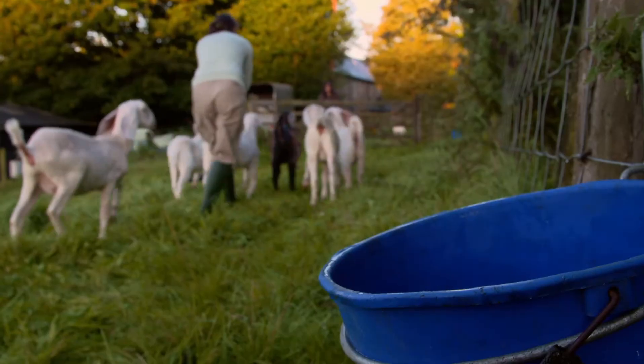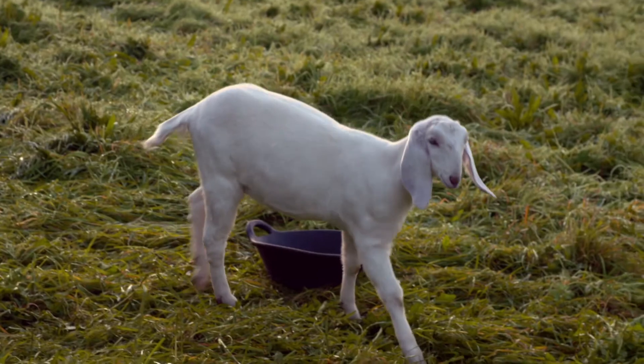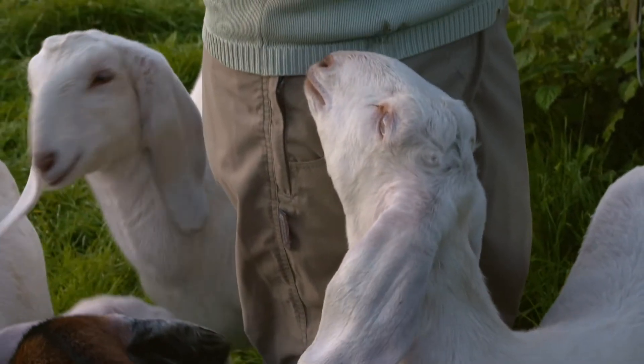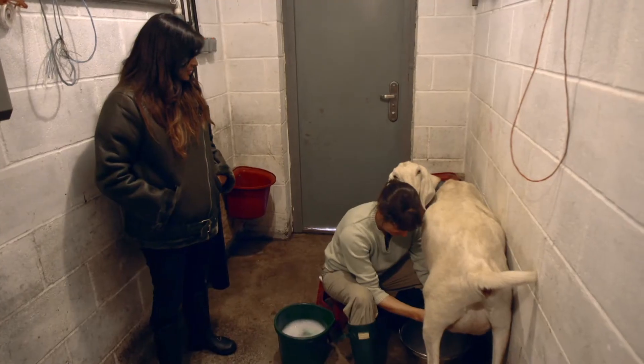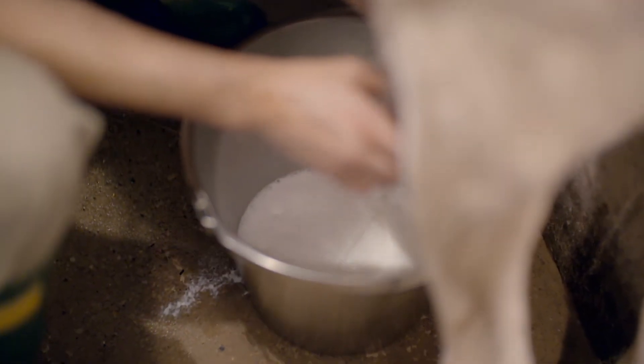Nisha went to assess her chance of that and watch her work. These are your milk goats, are they? These are the female kids that were born this year. Gillian milked her goats twice a day. So how long does it take you to milk them all? It takes about an hour.